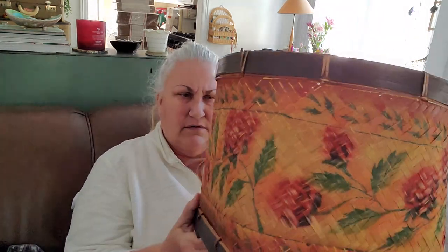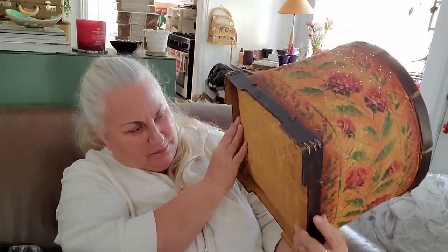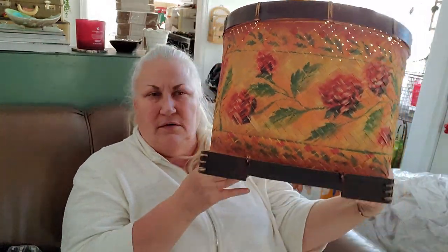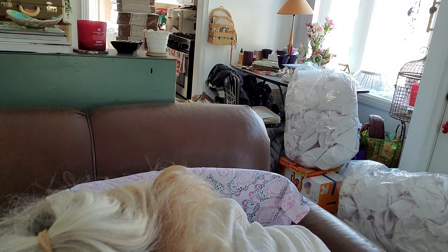See, now this is not really my kind of thing. I'm not all that floral, you know. It might be too big for someone to want to buy. But you know, it could work. We'll see about that.